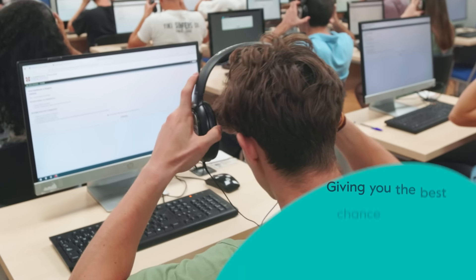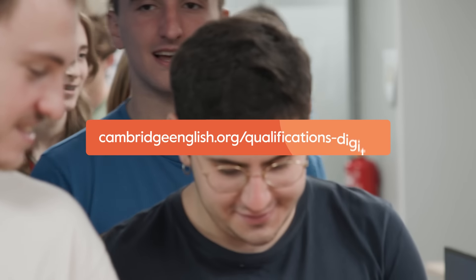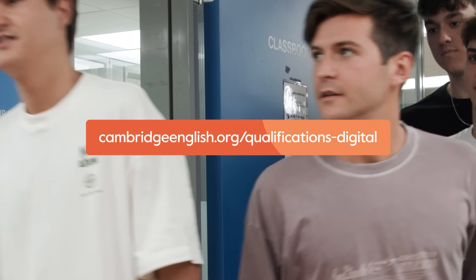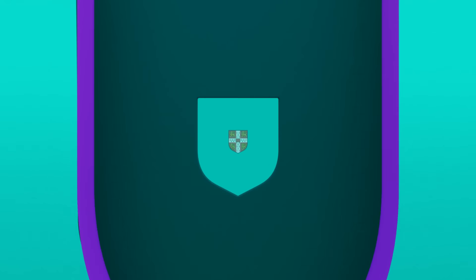Everything has been designed to give you the best chance of success. Visit our website to find an exam centre and lots of resources to help you get ready. Cambridge English Qualifications Digital — the preferred exam experience.